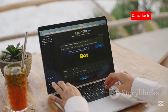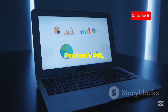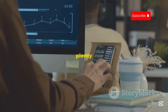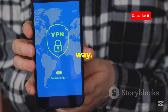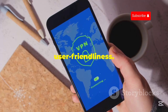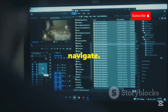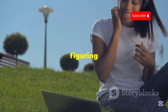Coming in at number 2, we've got Windscribe. Windscribe might not offer unlimited data like ProtonVPN, but their 10-gigabyte free data allowance per month is still plenty generous for most Kali Linux users. And trust me, 10 gigabytes goes a long way. But what really makes Windscribe stand out is its user-friendliness. Their interface is clean, intuitive, and incredibly easy to navigate. Even if you're brand new to VPNs, you'll have no problem figuring out Windscribe.